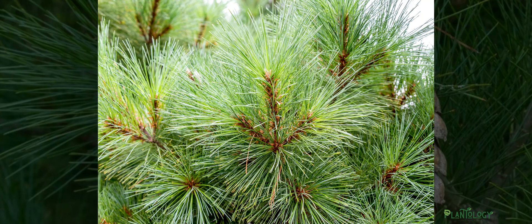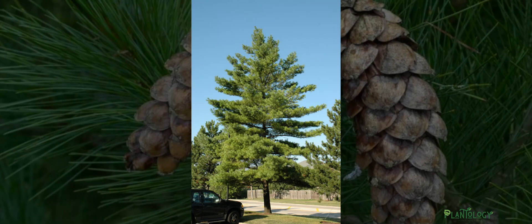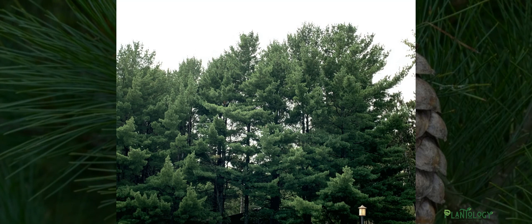The white pine has always been a sought-after tree and has deep roots in shaping America. During colonial times, early settlers loved this tree to build their homes due to its easy-to-work-with smooth grain. Then during westward expansion, numerous white pines were harvested and shipped west for construction.